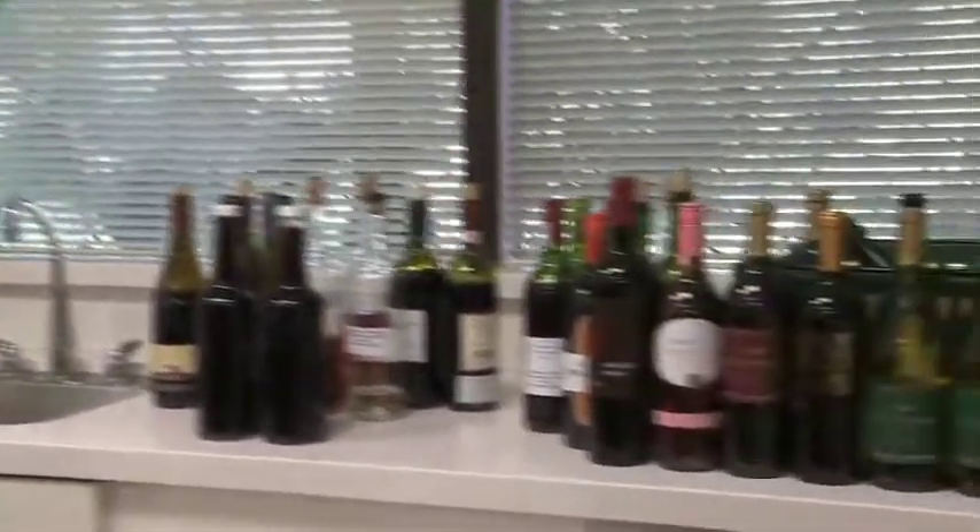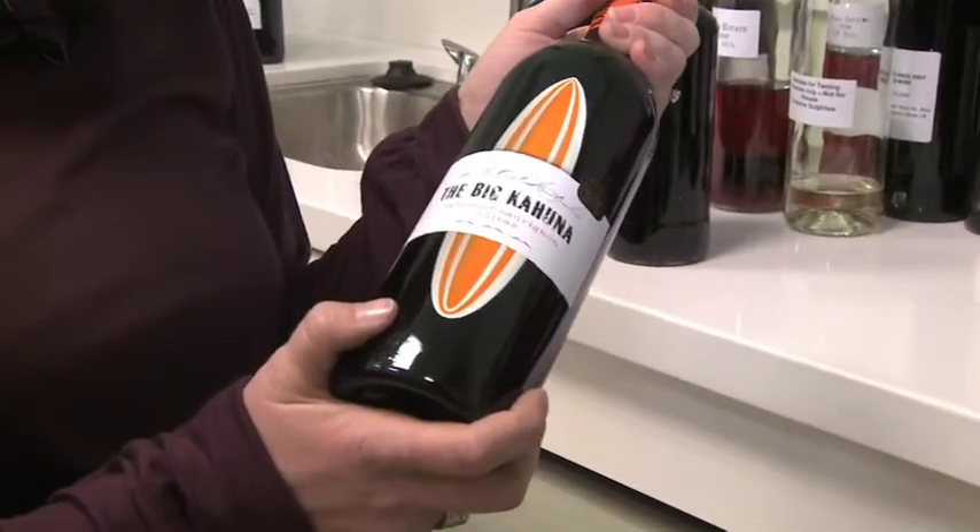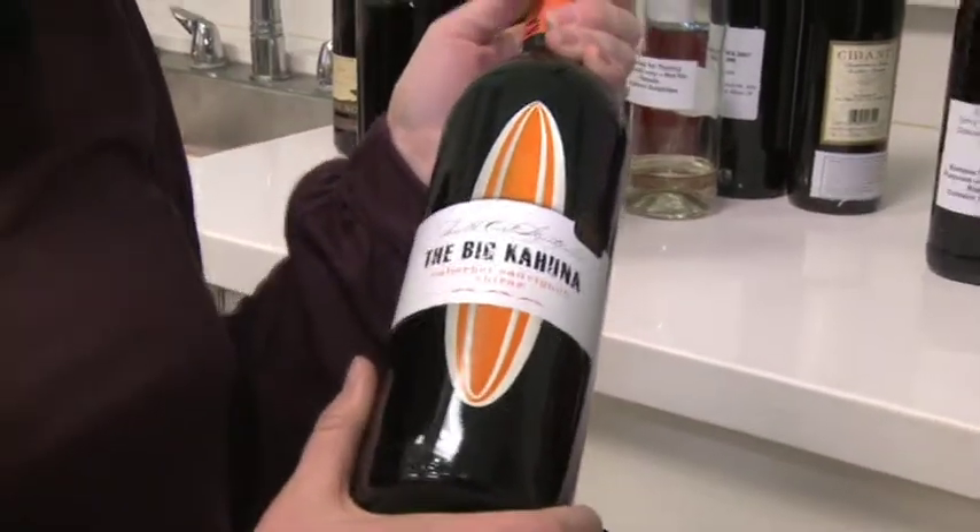We sell branded and Fresh N' Easy exclusive wines. This is probably our most famous, which is a really incredible value wine from Australia.